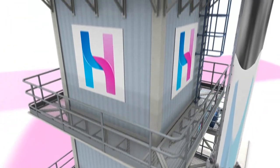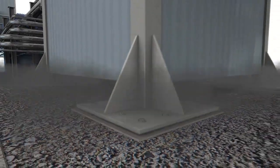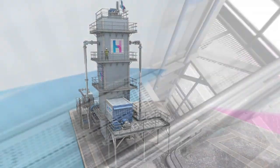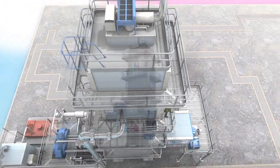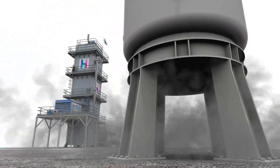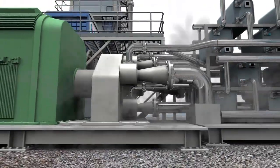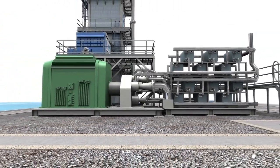Hiview's cryogenic energy storage system consists of three main components: a charging device which uses off-peak or excess electricity to power an industrial liquefier which produces liquid air; an energy store where liquid air is held in an insulated tank at low pressure; and the power recovery unit where gasified liquid air is used to drive a turbine and generate electricity.